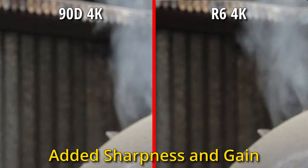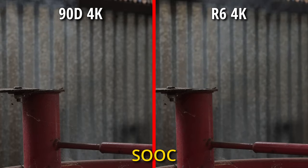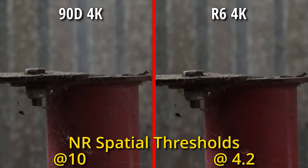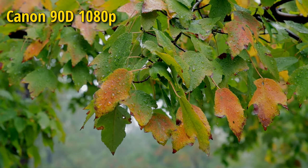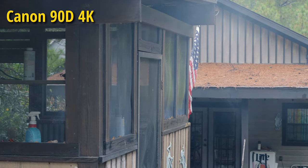I used DaVinci Resolve's noise reduction tool to clean up these images. I had to run the Chrominance and Luminance spatial thresholds up to 10 for the 90D footage. On the R6, I only had to push spatial thresholds to 4.2 to get rid of the noise. For the record, I am working on a dedicated low light, high ISO video comparison of these two cameras.